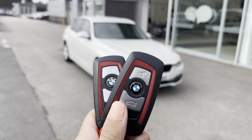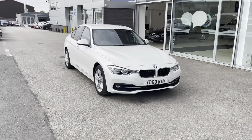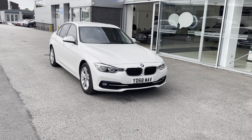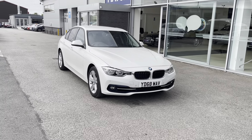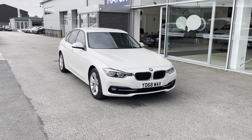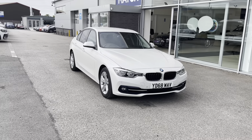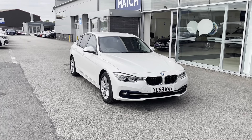Hello, my name is Lissy from Stafford Motor Match, and today I'll be giving you a 360 exterior and interior tour on this BMW 3 Series 1.5 318i Sport in Mineral White Metallic. All our Motor Match cars come with a 30-day warranty or a thousand-mile warranty, depending on which comes first. We also offer an RAC extended warranty of up to three years. If you'd like to inquire more about this car, you can contact us on 01785 899 474.